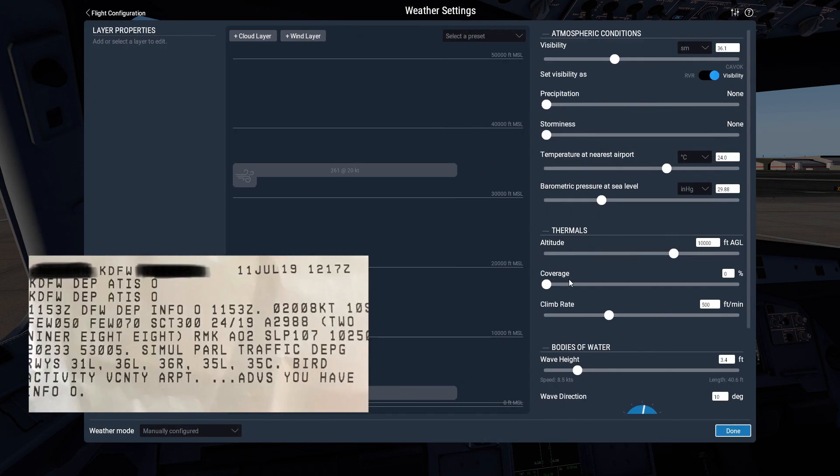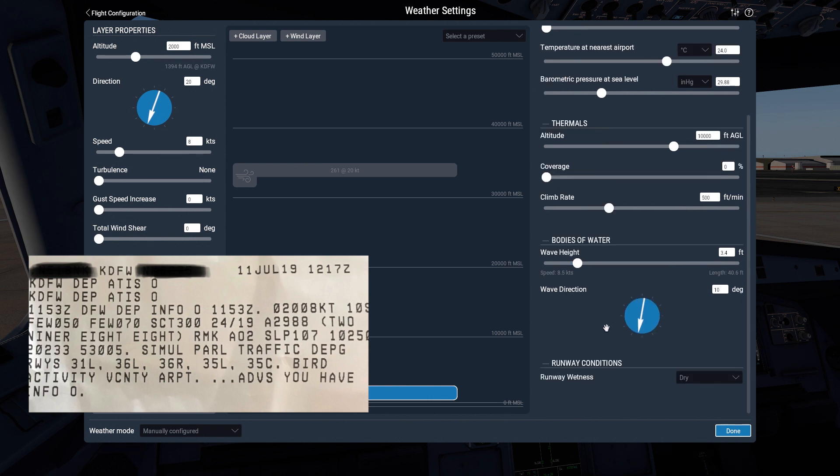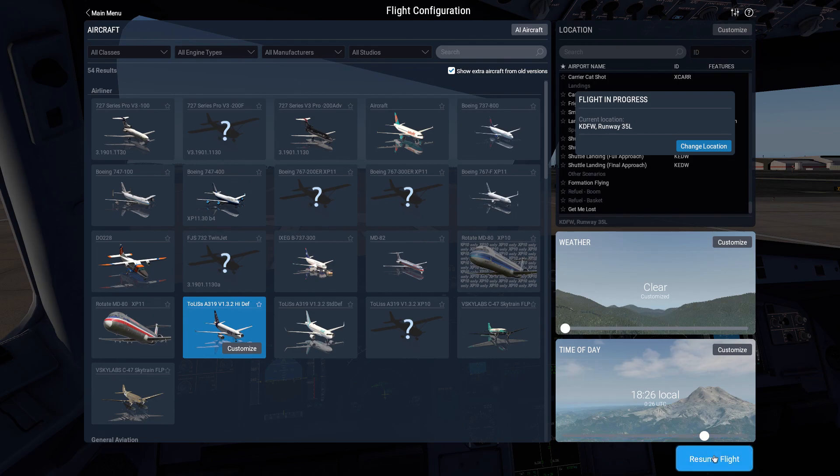Our weather for the takeoff was winds 020 at 8 knots. It was a calm morning, so no turbulence or gusts. Visibility was plus 10 miles, so I just gave you 36 to make the sim look a little more pretty. Temperature 24 degrees Celsius, barometric pressure at sea level 29.88. Runway wetness is dry for a dry takeoff.